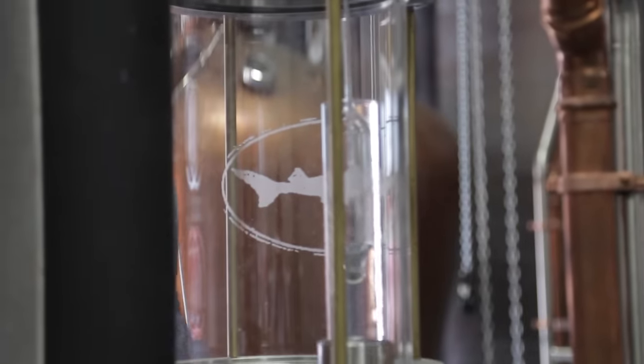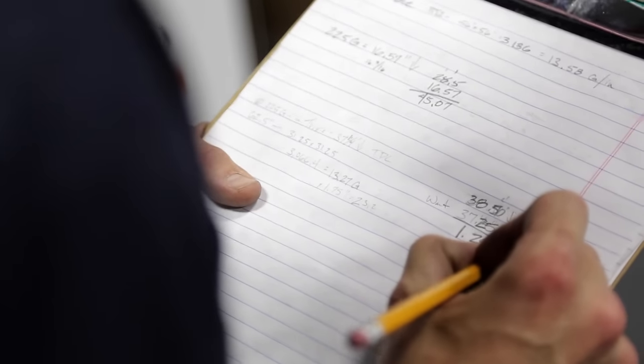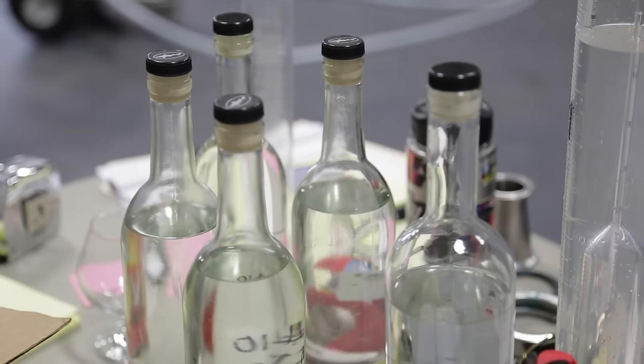For our vodka, we'll take that 191-proof spirit and slowly cut it with purified water down to roughly 80 proof. At that point, we'll do a slight carbon treatment on it just to round out some of the rougher edges and give it a little more smooth mouthfeel, and then it's pretty much ready to bottle.